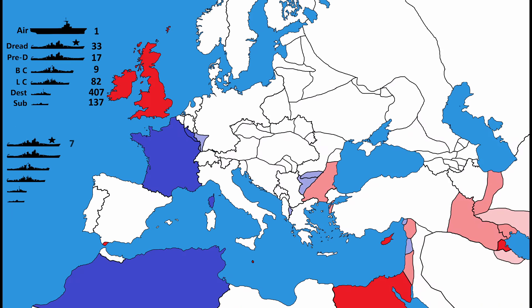France had 7 dreadnoughts, 10 pre-dreadnought battleships, 0 battlecruisers, 10 plus light cruisers, 85 destroyers, and 70 submarines.